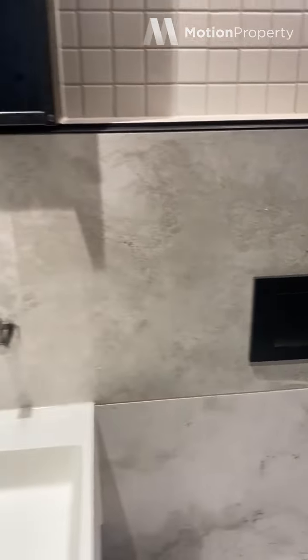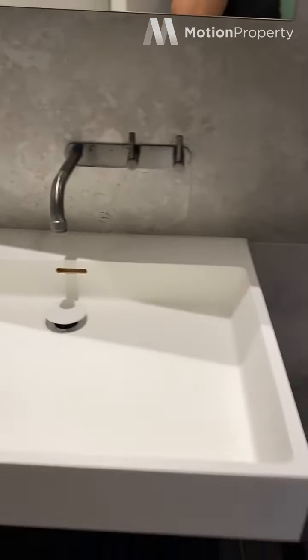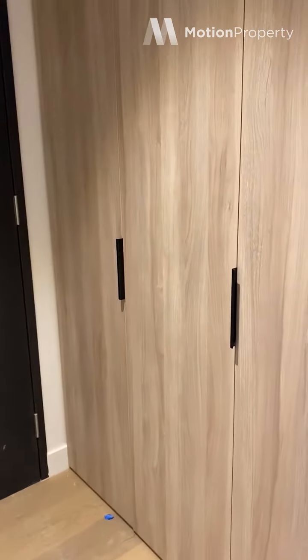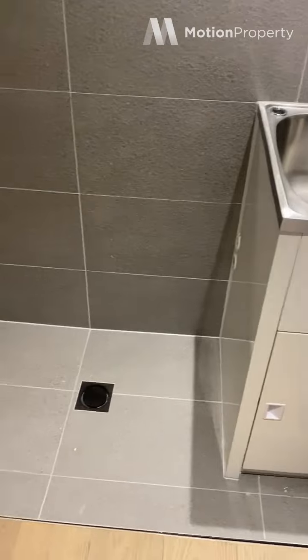Plenty of storage space. Got the laundry here hidden away at the entrance. You have a built-in trough, which is always great in an apartment.